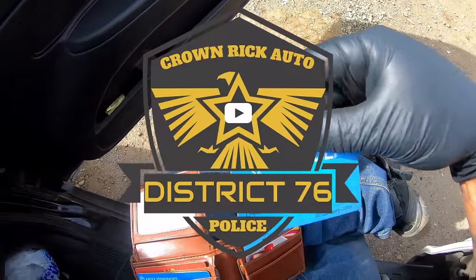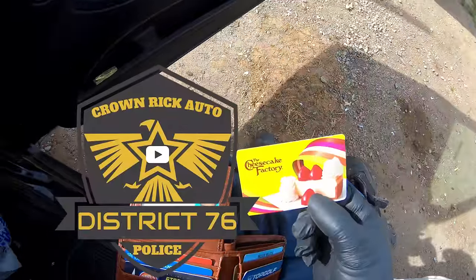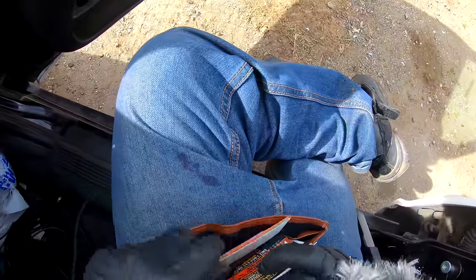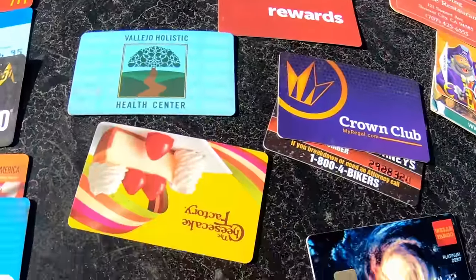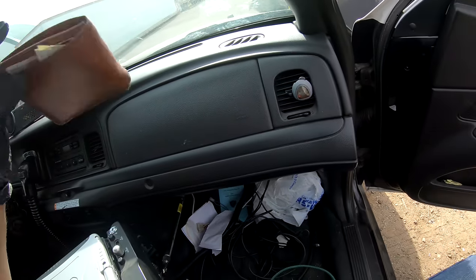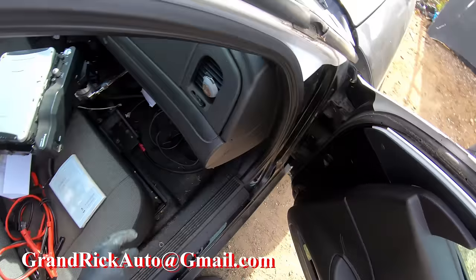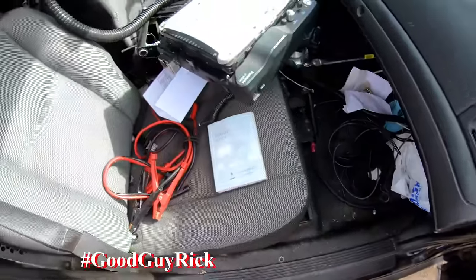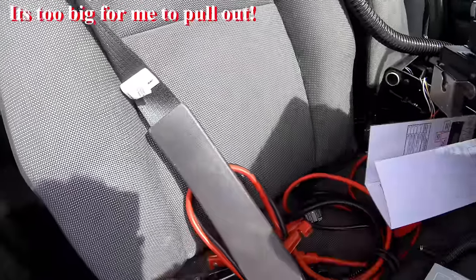No way — holy — this is the cop's wallet! There's everything in here. Topgolf — of course he's going to Topgolf. Cheesecake Factory — wow. But there's no money. I'm trying to find a phone number with no luck, so if you're watching this, Mr. Officer, I have your wallet — contact me, here's my email. If anybody knows who he is, contact him. I would love to give that back to him.